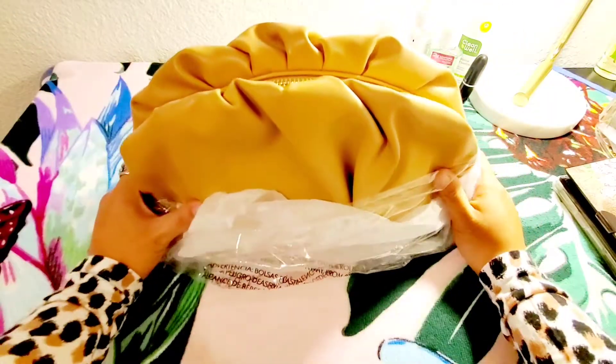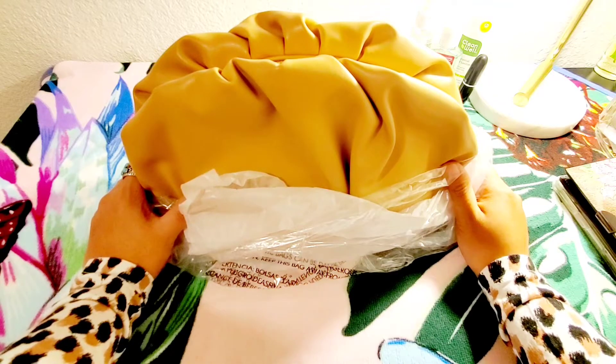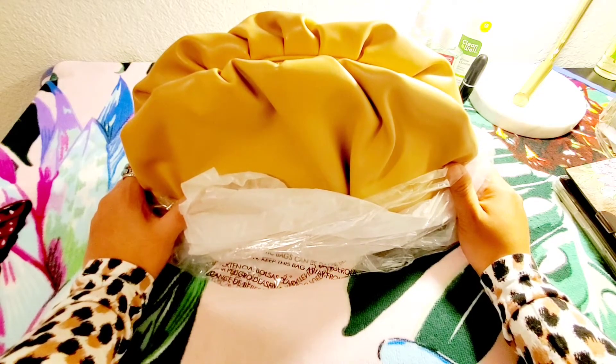This is my birthday month, so Rebecca Minkoff sent me a secret code for my birthday month and it was 45% off.